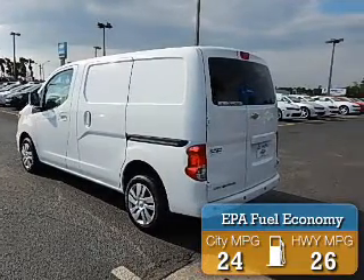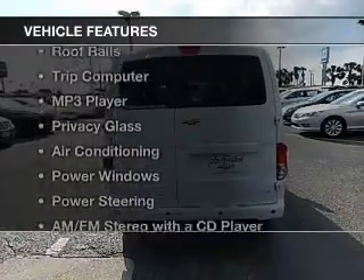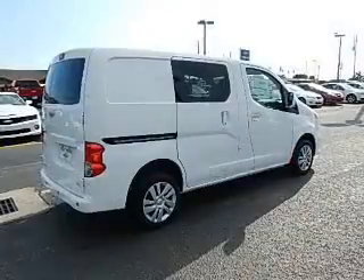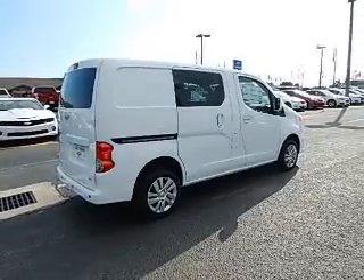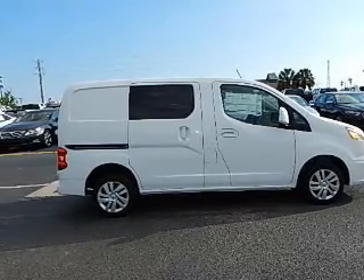Great fuel efficiency saves you money by requiring fewer trips to the gas station. The features include digital audio input, roof rails, a trip computer, an MP3 player, privacy glass, air conditioning, power windows, power steering, and AM-FM stereo with a CD player.